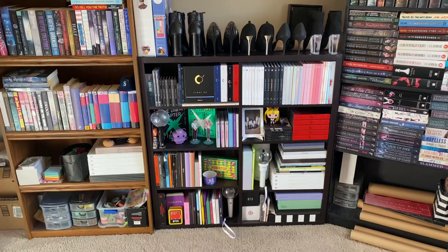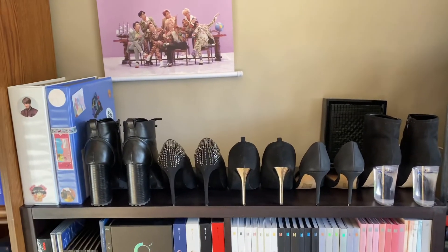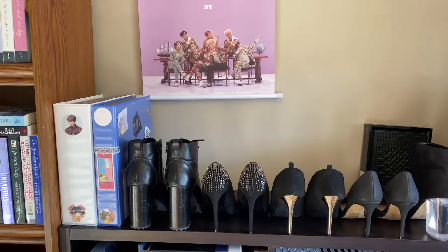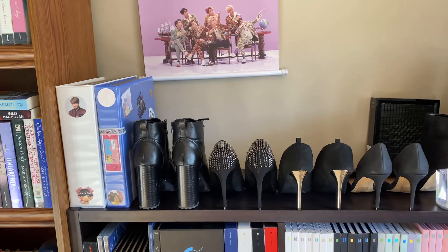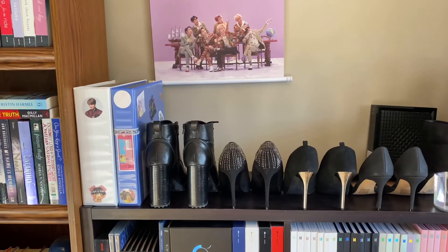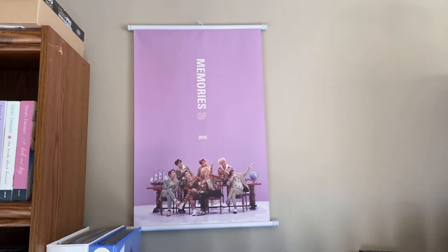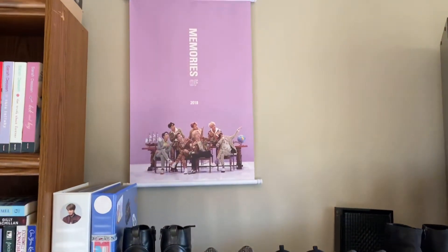I forgot to mention I'm not gonna go through this top shelf because it's mostly just my heels and my photo card binders, which I'll make a separate video for. That will be coming soon, but my stuff won't arrive to the Niokyo warehouse — it's taking a really long time — but it will be coming soon. Also up here I just have my Memories of 2018 scroll thing; that's the only poster I've ever hung. I don't like posters, but this one was kind of cool because it's a scroll.